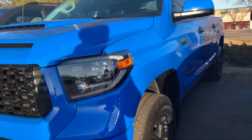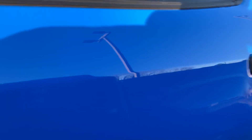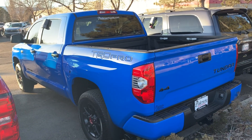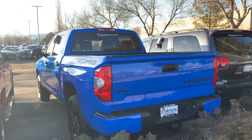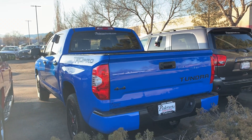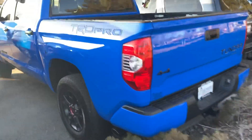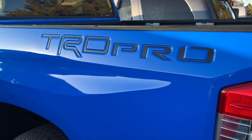I'll try to sneak to the back here. It's definitely a beautiful color — I'd say it's the most iconic for sure. As you can see, they've got the TRD Pro vinyl inserts there too.